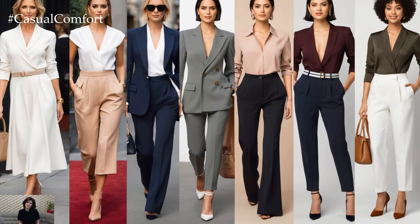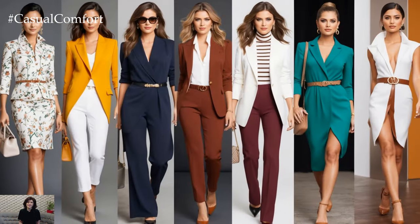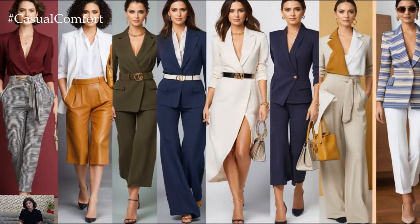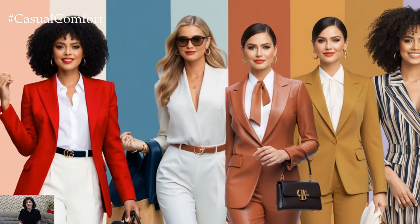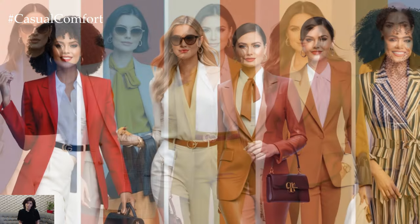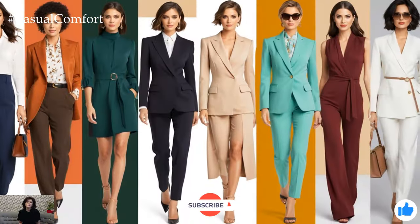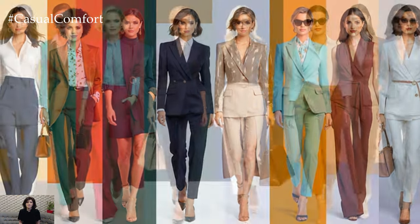Mastering the art of color combinations can dramatically elevate your wardrobe, helping you look elegant and expensive without breaking the bank. Whether you prefer soft pastels, bold contrasts, or rich jewel tones, the right color pairing can transform your look and make a lasting impression. By focusing on timeless combinations and adding quality accessories, you'll always step out in style. Which of these color combos is your favorite? Let me know in the comments, and if you haven't already, make sure to subscribe for more fashion tips and inspiration. Thank you for watching!